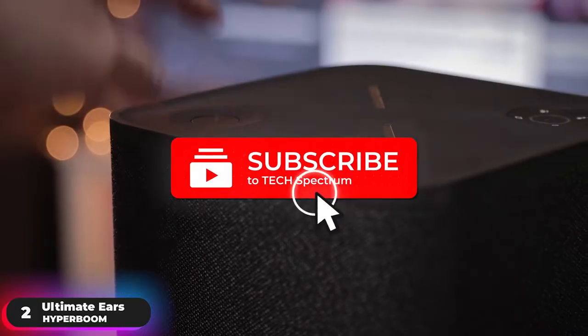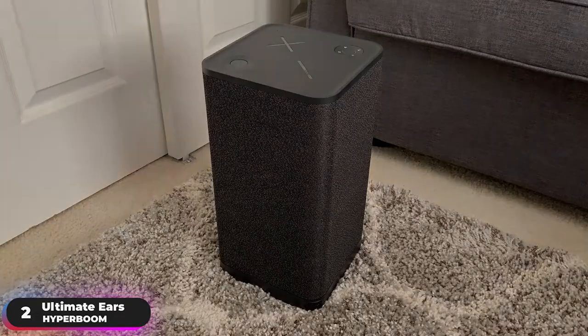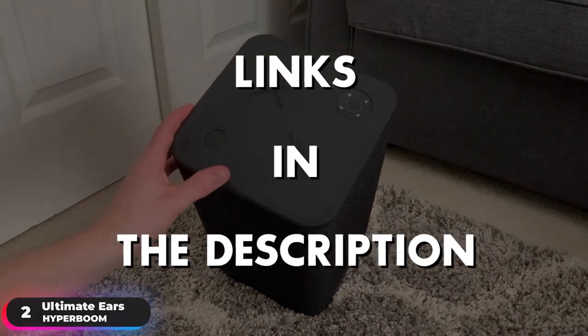Be sure to hit the subscribe and notification icons to stay up to date with our latest videos, and check out the links in the description for the most recent prices.